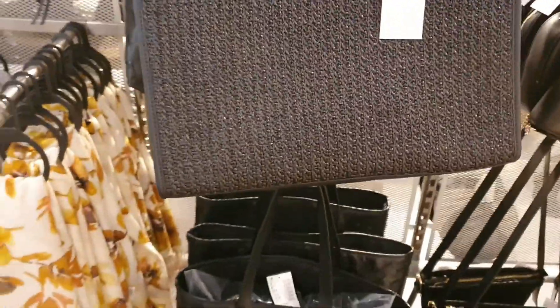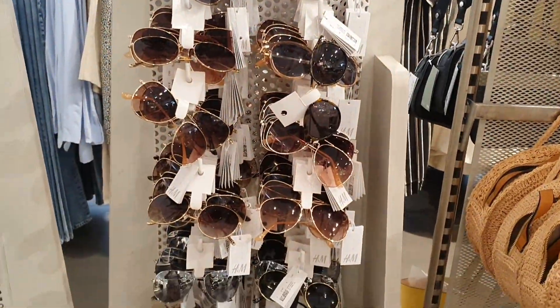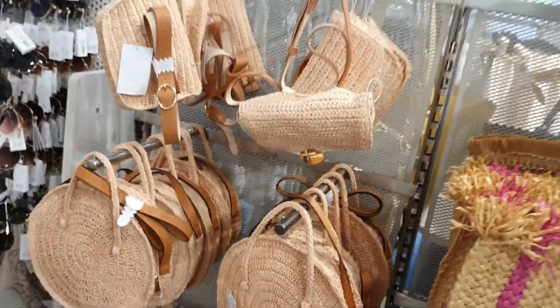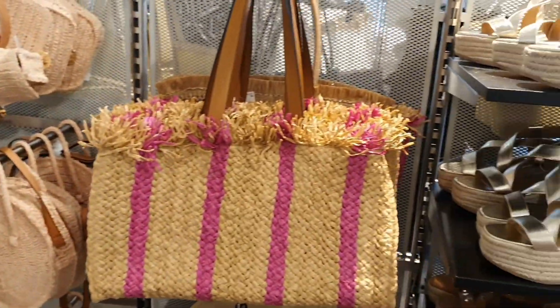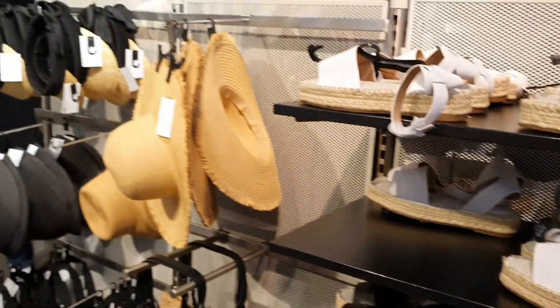Corona restrictions have been slightly lifted — not completely though, because you still have to wear your mask inside shops. And in some cases, they do make you wait outside if the shop is particularly small or there are too many people.